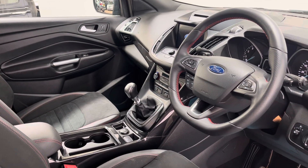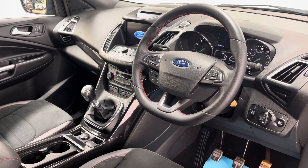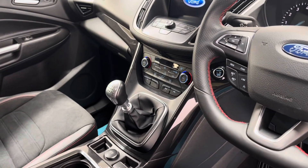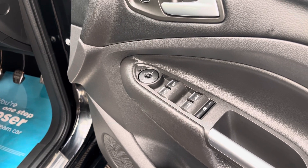A few other features: this car has Apple CarPlay as well as satellite navigation, DAB radio, and Bluetooth. Just below the multimedia screen you've got your climate control, and on the right-hand side you have your automatic headlights and wipers. On the door card you have your electric folding mirror and full window controls.